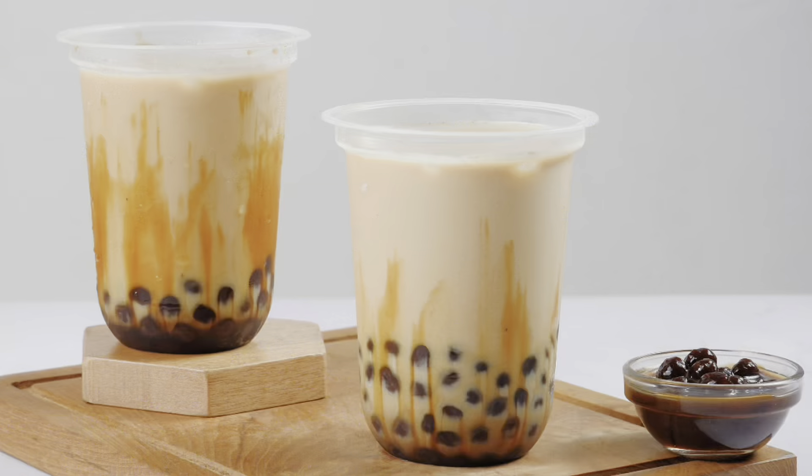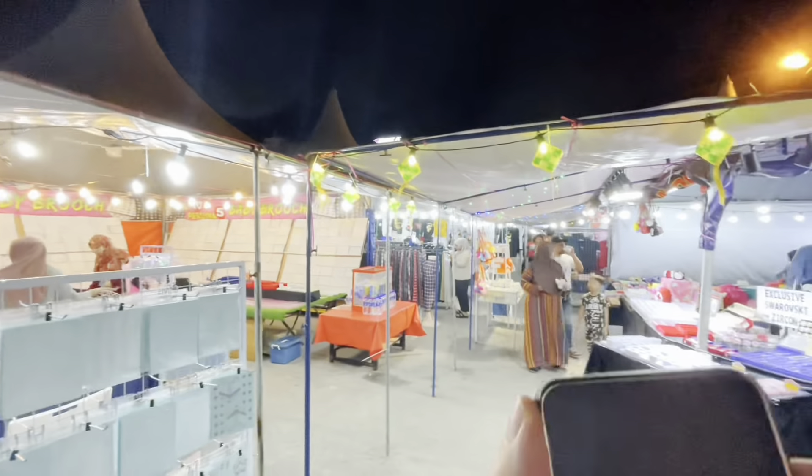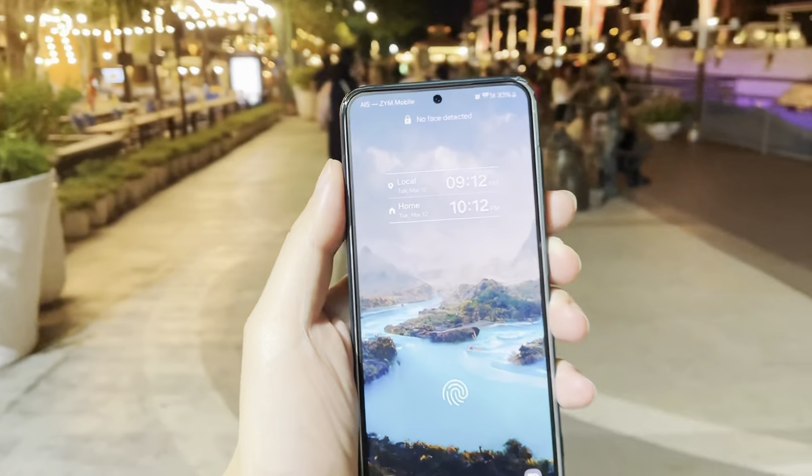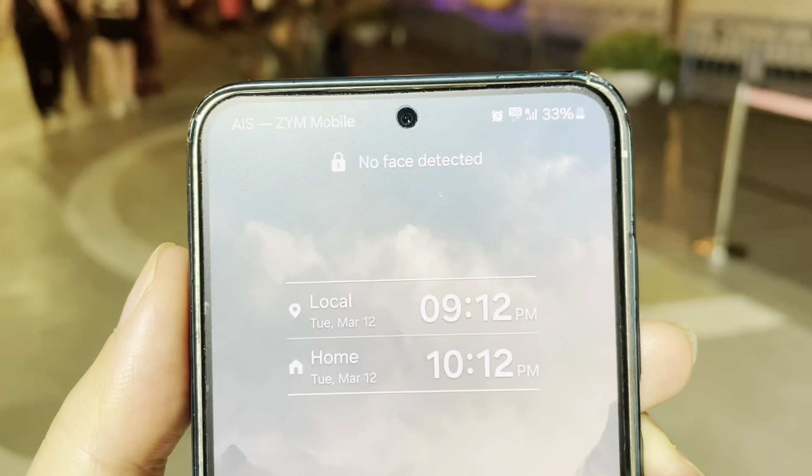You get 2 gigabytes of Malaysia data plus 1 gigabyte of Indonesia and Thailand data. So I not only pay $10 — I can also get free roaming data, which means I don't have to buy any prepaid tourist SIM when I travel to these countries. I'm also using the Zim SIM-only card where I still get 5G data on their partner Maxis, and in Thailand I get AIS 5G data for free.